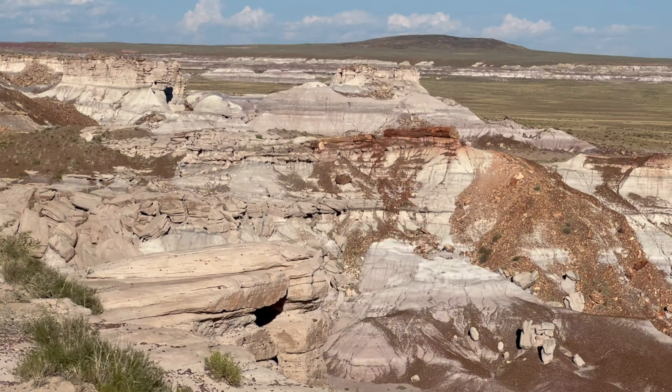If you wanted to pick just a few highlights, we'd highly recommend you put Blue Mesa on your list. This area is known for its breathtaking Badlands landscape, which is layered in blue, purple, and gray colors. It's easily one of the most photogenic spots in the park.